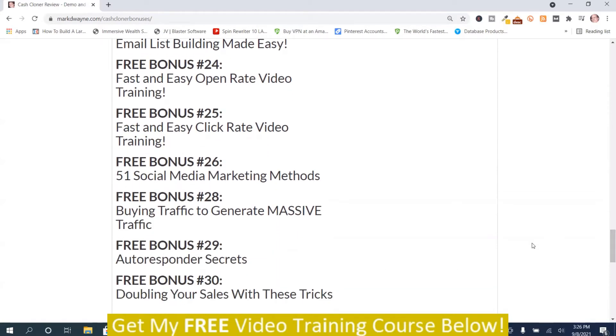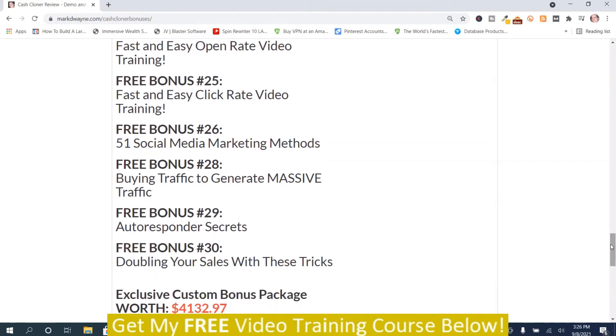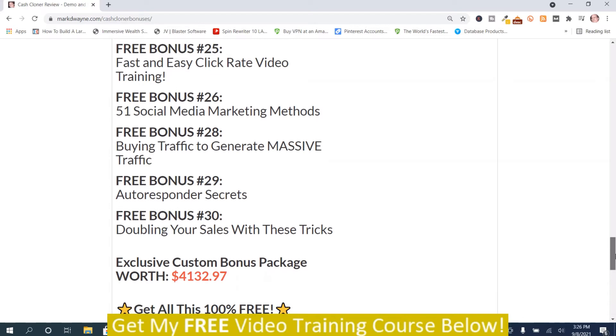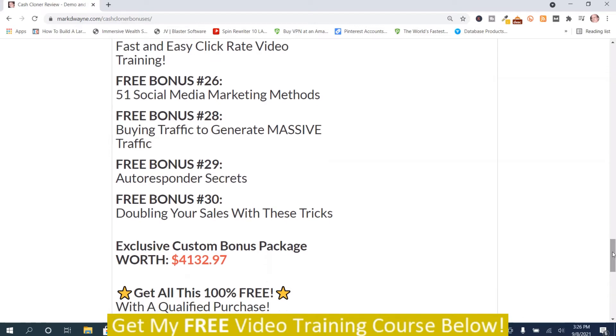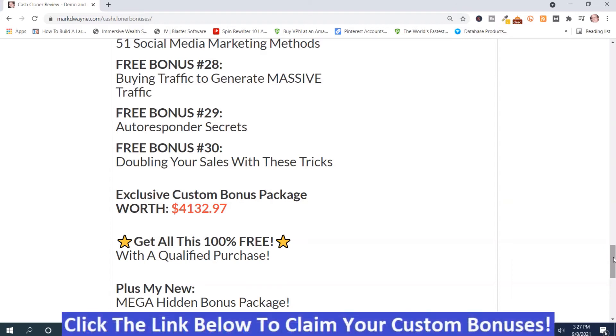From here up is 30 bonuses, plus the first six makes 36 bonuses. If I was going to sell you these, I would sell them for $4,132.97, and you get them 100% free with a qualified purchase. Not only that, you get my new mega hidden bonus package, which makes it worth well more than $4,132.97. To get your bonuses, just click the link below this video, go to this bonus page, push the button, purchase the program, and you'll get access. After you purchase, your bonuses will be on your Warrior Plus purchase history.